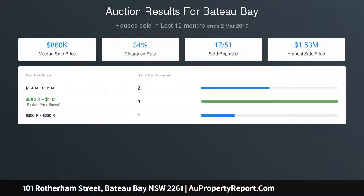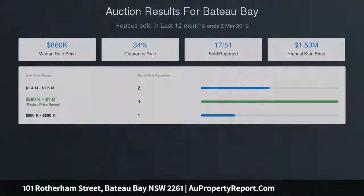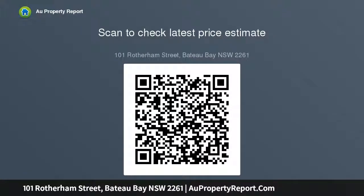Council: Central Coast Council. 2 minutes drive to Cresthaven Shopping Centre and local shops. 4 minutes drive to Bateau Bay Square major shopping centre. 4 minutes drive to major sporting and recreation facilities. 5 minutes drive to Bateau Bay Beach and Blue Lagoon.